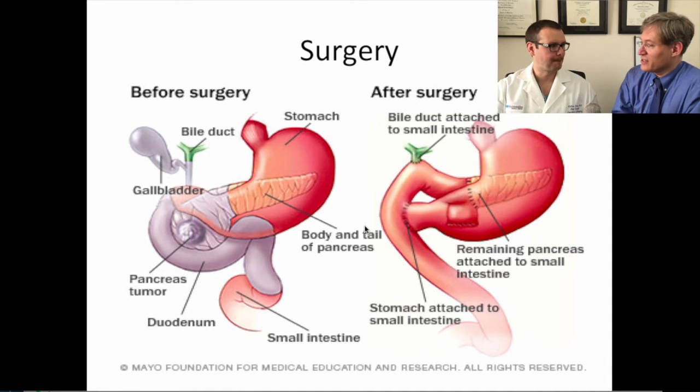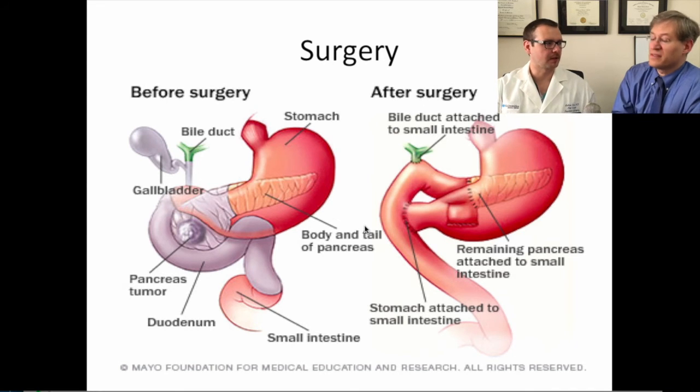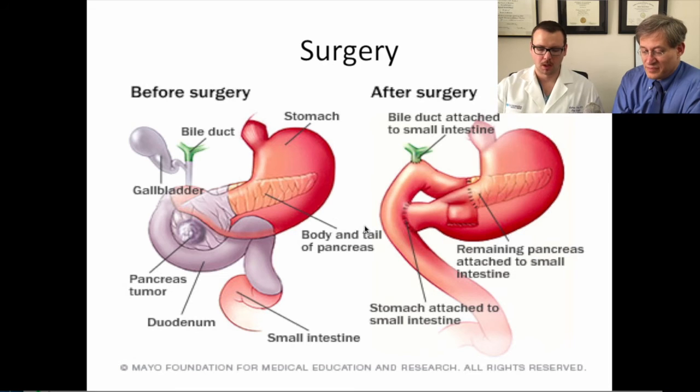From there, we take the gallbladder off the liver bed — the gallbladder always comes out as part of the Whipple — then dissect out the common hepatic duct and divide it. We then dissect out the gastroduodenal artery and ligate and divide that. For a classic Whipple procedure taking the pylorus with the specimen, we perform an antrectomy. Then lifting the transverse colon, finding the ligament of Treitz, dividing it, and dividing the proximal jejunum, moving the duodenum through the transverse mesocolon to the right of the vessels. We create a retropancreatic tunnel between the superior mesenteric vein and the posterior surface of the pancreas at the neck, then divide the pancreas. The mesopancreas is then dissected off the superior mesenteric artery and vein, completing the resection, which is sent to pathology.